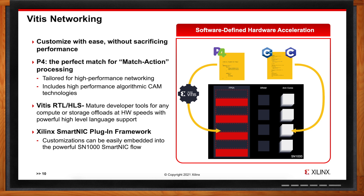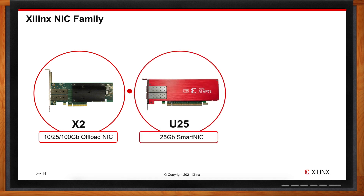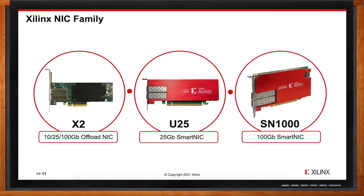The SN1000 fits into Xilinx's broader portfolio of NIC adapters. The X2 family serves as regular offload NICs for 10, 25, and 100 Gig speeds in PCIe and OCP form factors — not a SmartNIC, but capable of low-latency offloads. Last year Xilinx announced the U25, a 25 Gig SmartNIC providing machine learning, database, and network acceleration, but it is not composable. The SN1000 is the first composable 100 Gig SmartNIC in the Xilinx portfolio.